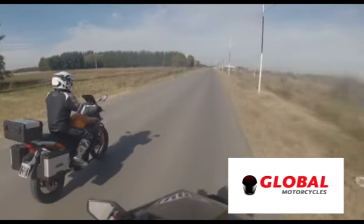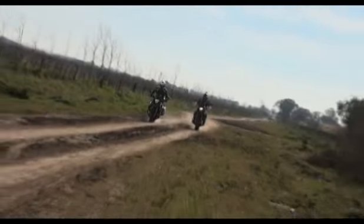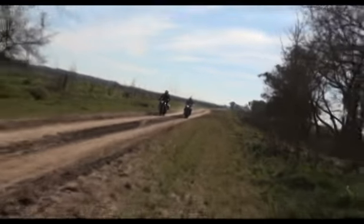En esta ocasión nuestra idea era simplemente poder demostrar cómo también podemos disfrutar de nuestra pasión por las dos ruedas, sin necesidad de tener una moto de gran cilindrada ni tener que recorrer largas distancias.